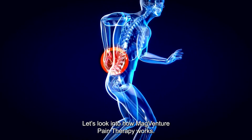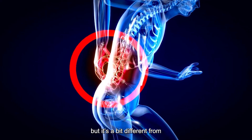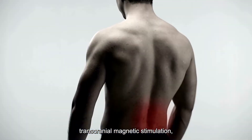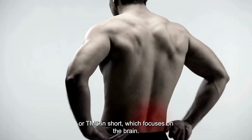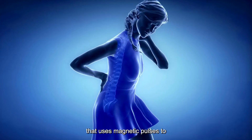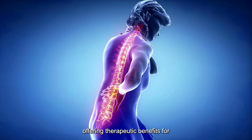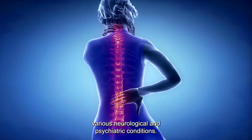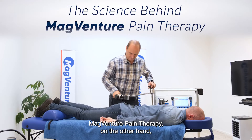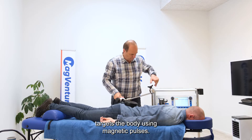Let's look into how MagVenture Pain Therapy works. This treatment is non-invasive but it's a bit different from transcranial magnetic stimulation, or TMS, which focuses on the brain. TMS is a non-invasive technique that uses magnetic pulses to stimulate nerve cells in the brain, offering therapeutic benefits for various neurological and psychiatric conditions. MagVenture Pain Therapy, on the other hand, targets the body using magnetic pulses.